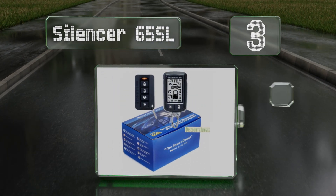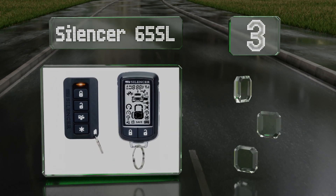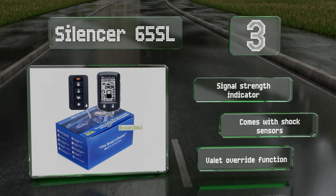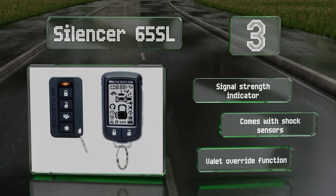Nearing the top of our list at number three, unlike many other comparable models with LCD screens, the Silencer 65SL's controllers are thin and feel comfortable in your pocket. It's compatible with both gasoline and diesel models with either an automatic or manual transmission. It's equipped with a signal strength indicator, shock sensors, and a valet override function.